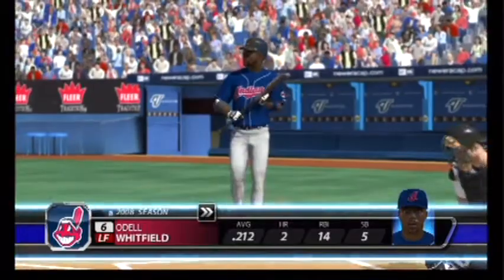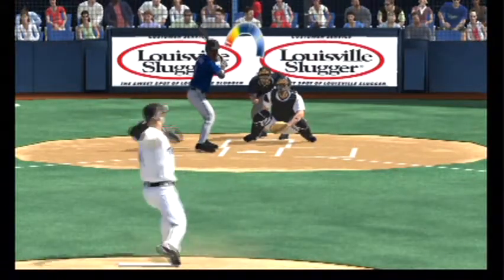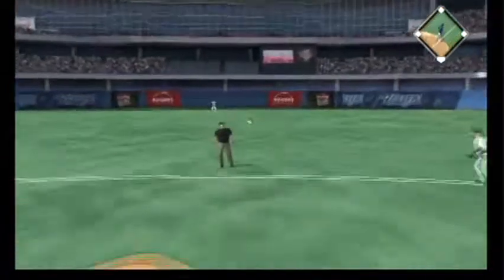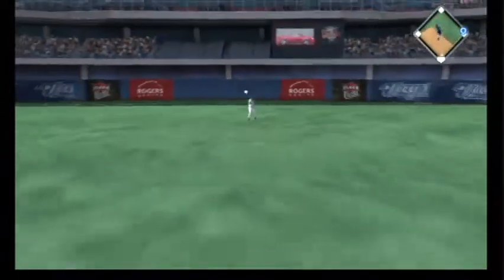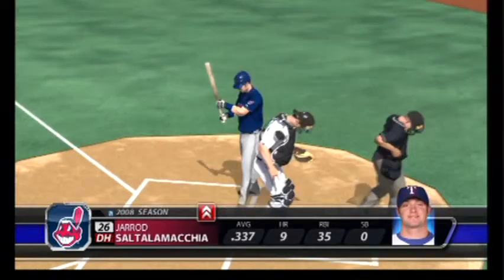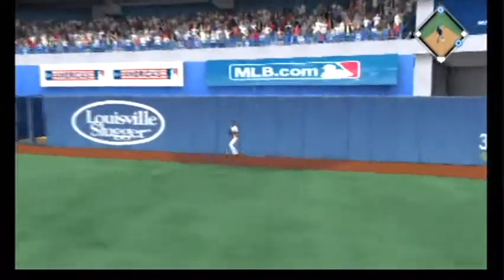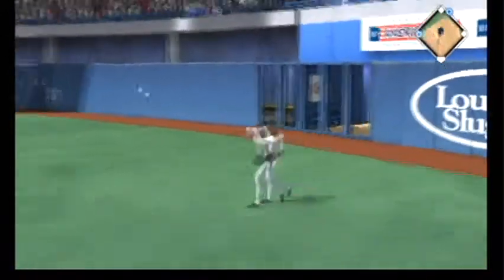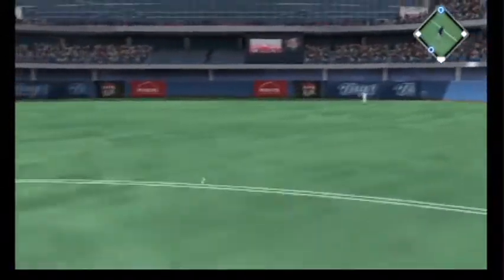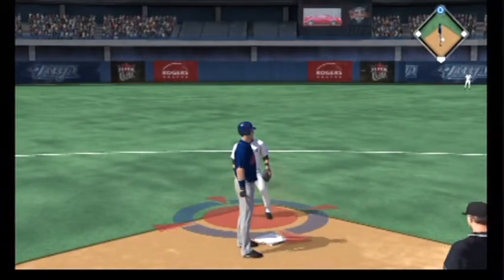Leading things off now in the top half of the second. A swing and a hard-hit ball back through the box — a base hit to open up the second. He spins on a fastball and drives one to deep right field. That'll get down for a base hit, and the throw into second is not in time. He's in there with a double, and the runner will score from second.